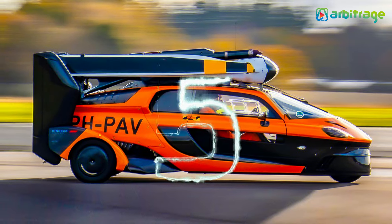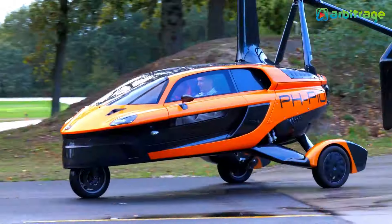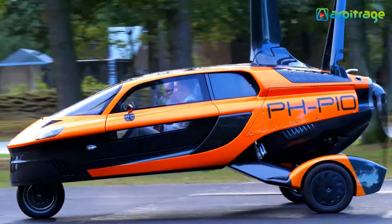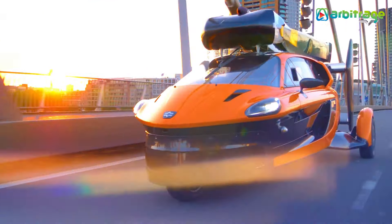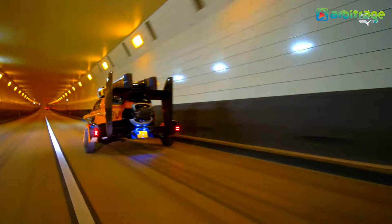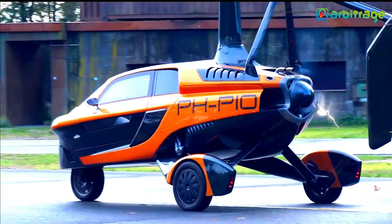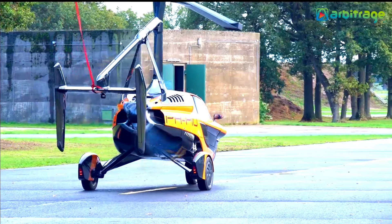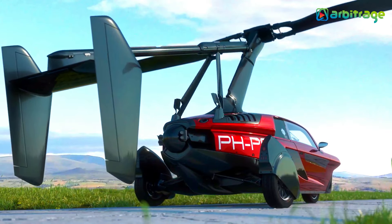Number 5: PAL-V Liberty Sport. The PAL-V Liberty Sport is a true representation of the flying car dream, inspired by nature and engineered for both safety and enjoyment. This compact vehicle offers exceptional agility in both flight and driving modes. Its innovative rotor design minimizes turbulence, and it features retractable rotor blades and a folding tail for easy storage.